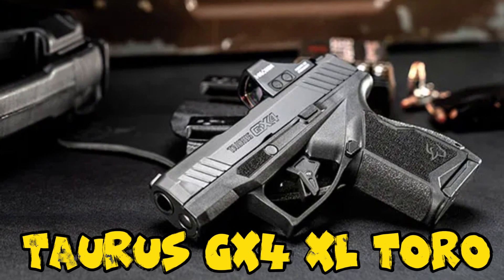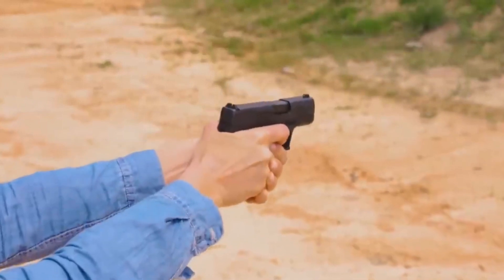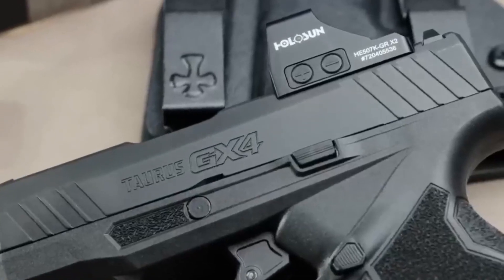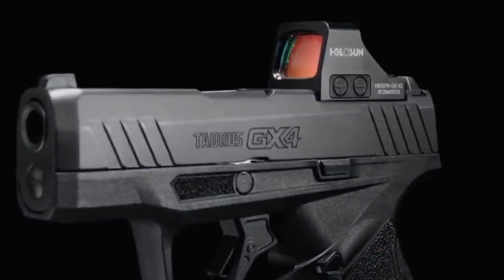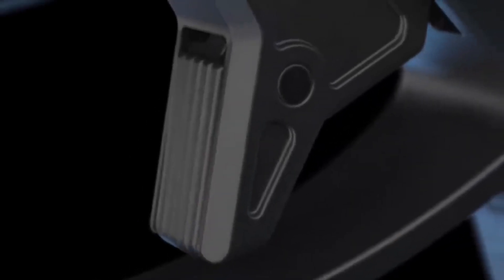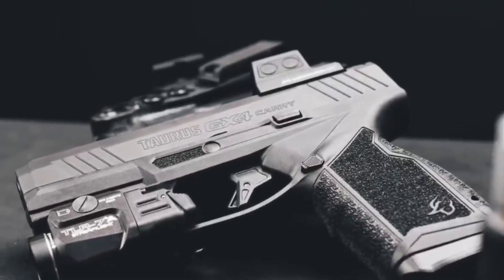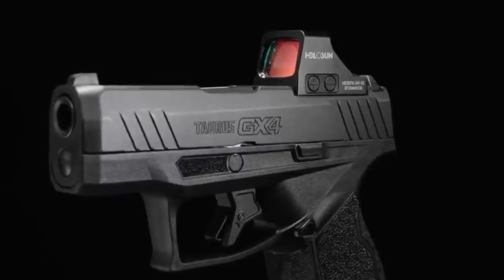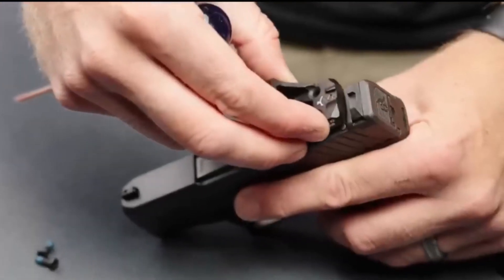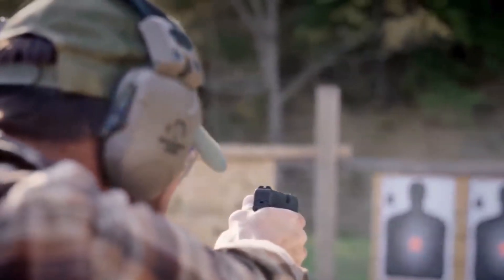Number 2: Taurus GX-4 XL Toro. The Taurus GX-4 XL Toro is a micro-compact 9mm pistol designed for concealed carry, with a notable model variant known as the Toro — Taurus Optic Ready Option. Sporting a longer slide than the standard GX-4, the XL version adds 1 inch to the barrel length, enhancing muzzle velocity and overall performance. The Toro optic-ready design allows users to easily mount various optics for improved accuracy. With an overall length of 6.43 inches, a height of 4.40 inches, and an unloaded weight of 20.00 ounces, it maintains a compact and lightweight profile.